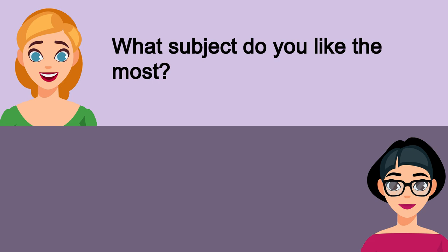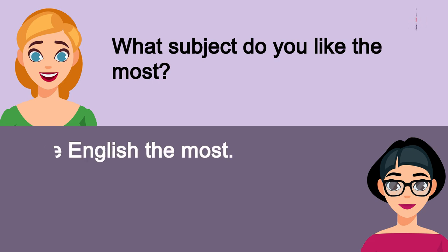What subject do you like the most? I like English the most.